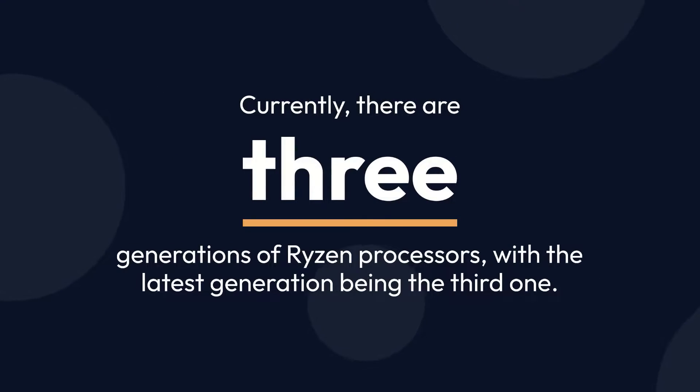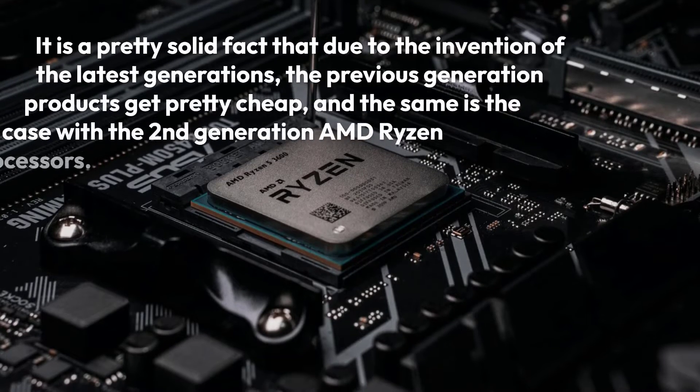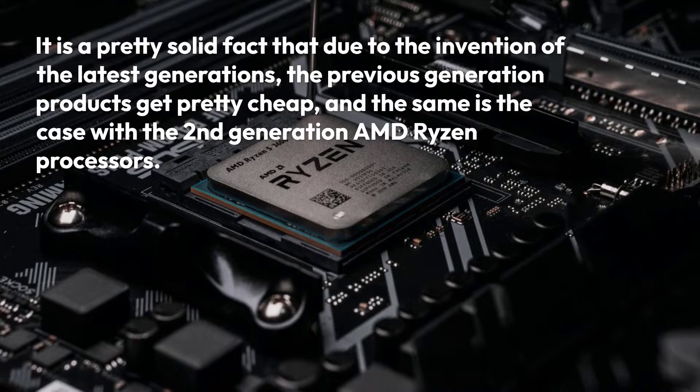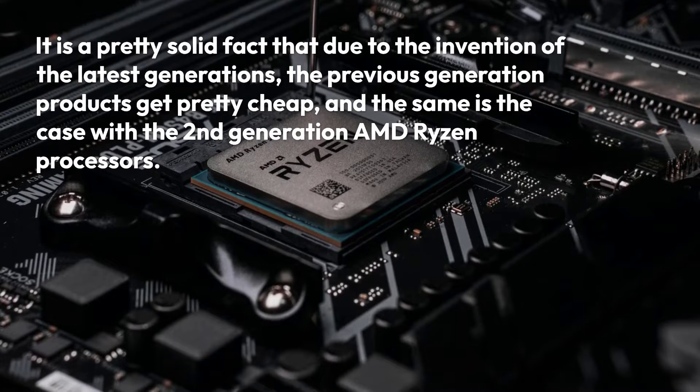Currently, there are three generations of Ryzen processors, with the latest generation being the third one. It is a pretty solid fact that due to the invention of the latest generations, the previous generation products get pretty cheap, and the same is the case with the second-generation AMD Ryzen processors.